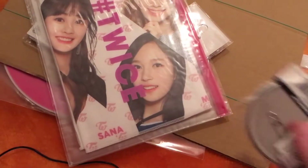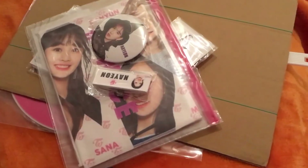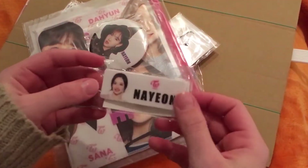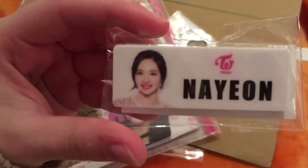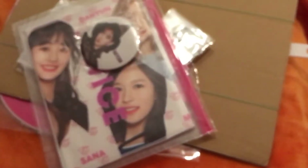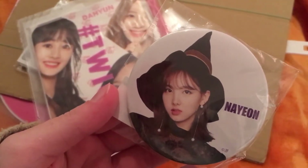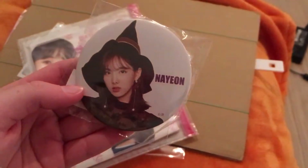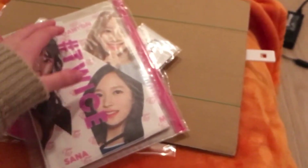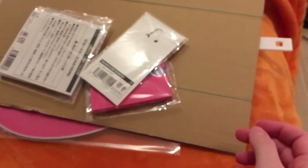I don't remember everything about the items, so excuse me for that. First off we got a Nayeon badge, like a name tag — really cute. And then we got another Nayeon badge. She's so pretty even when she's a witch. Look at that! And then we got the slogan here.